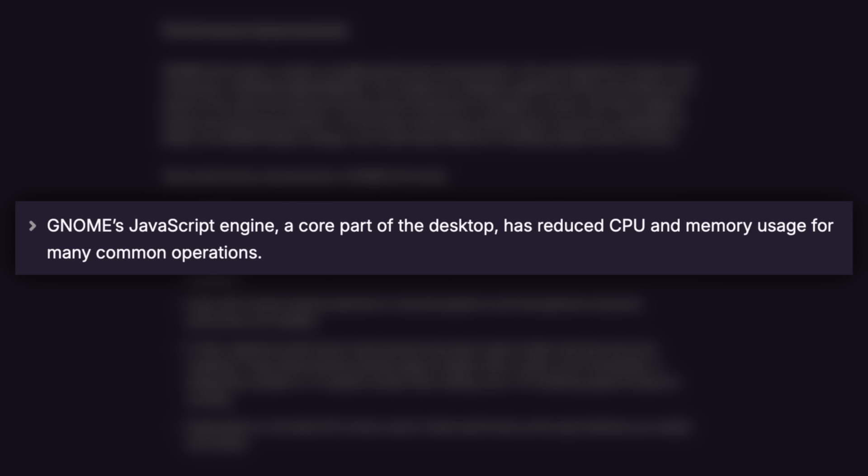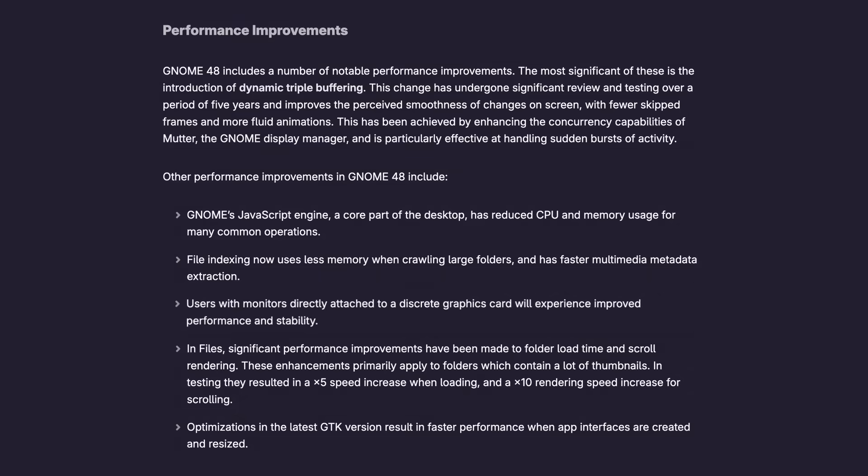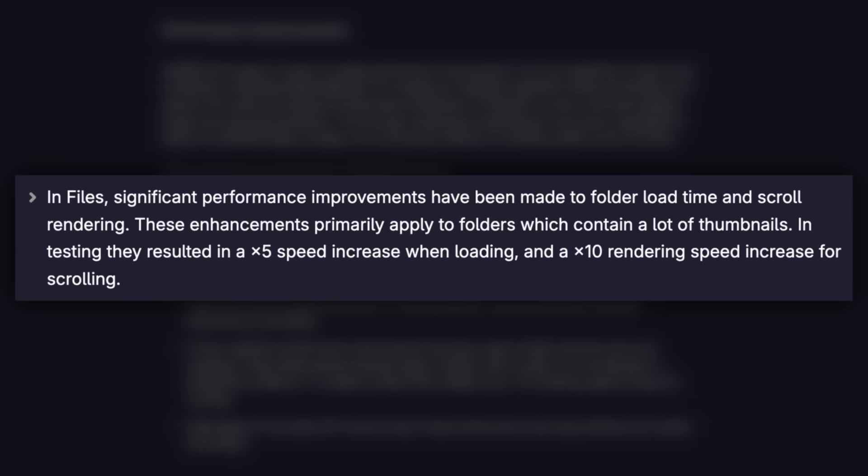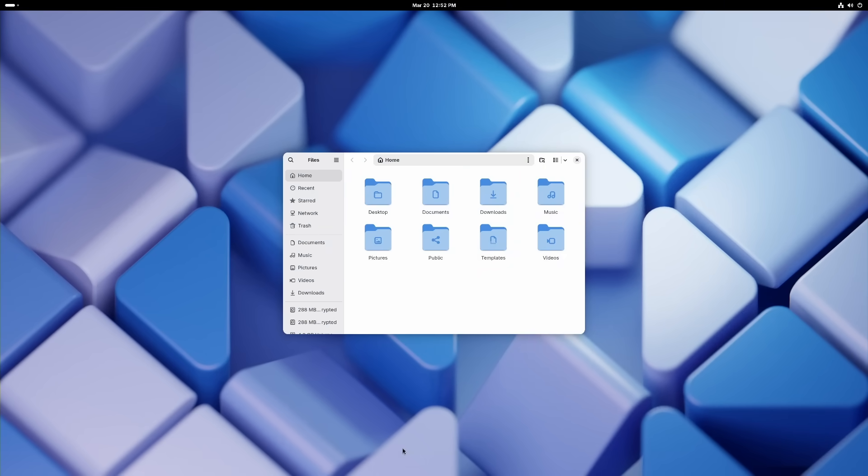But wait, there's more. GNOME's JavaScript engine, which powers a lot of the desktop's functionality, has been tweaked to use less CPU and memory, making everyday tasks feel more responsive. If you're using an external monitor connected to a discrete GPU, you'll notice much better stability and smoother performance. Nautilus, GNOME's file manager, is also much snappier, especially with large folders of images and videos — loading thumbnails is now up to 5 times faster, and scrolling through files is 10 times faster than before. GNOME's built-in file indexing has also been optimized to use less memory while scanning your system.